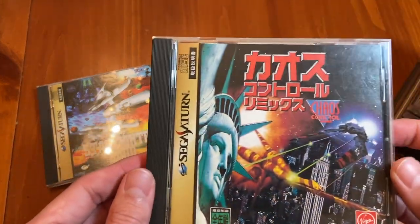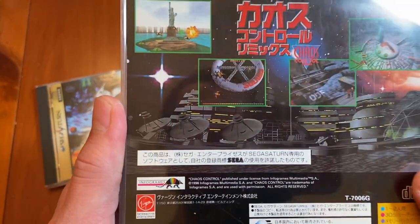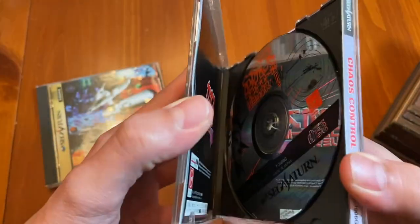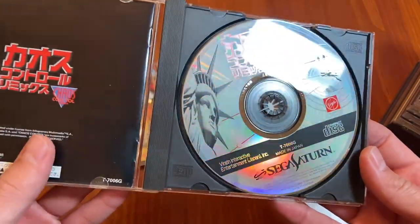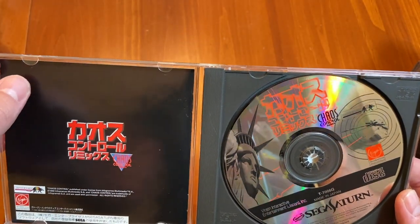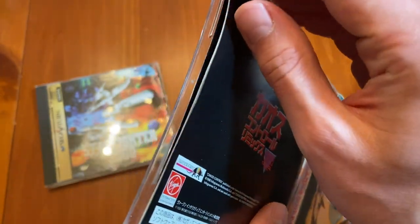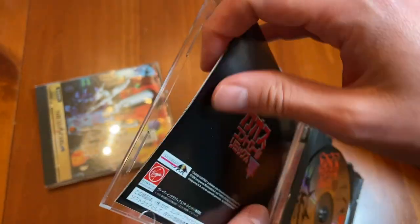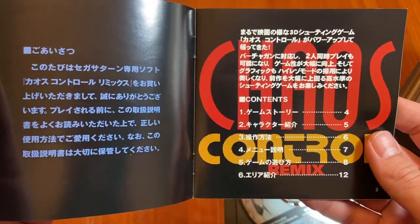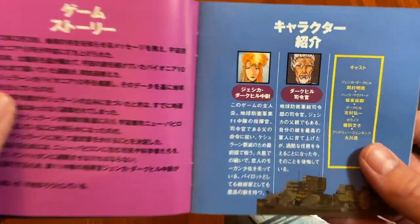Next up, we've got Chaos Control Remix. This is another 3D shooter — it doesn't look like it's very scrolly. This is another game that I picked up as I was leaving Japan, just looking for weird Sega Saturn games. I think there is still a lot of room on the Japanese Sega Saturn for games that haven't quite been discovered yet, because some of these just never came out in America, so you're only going to find them if you actually dug in and played through the library.